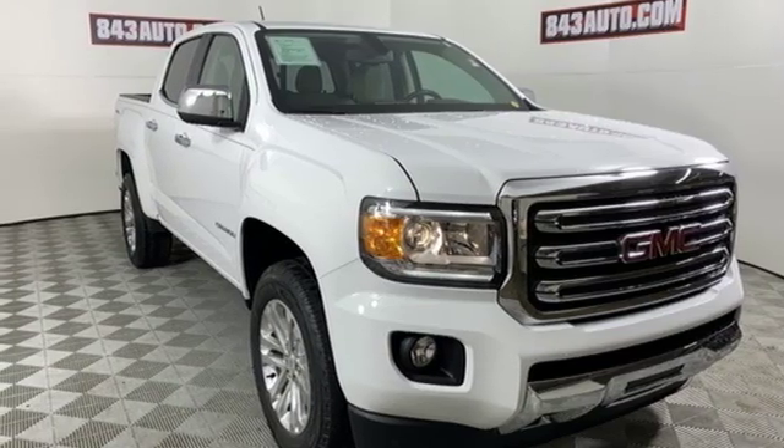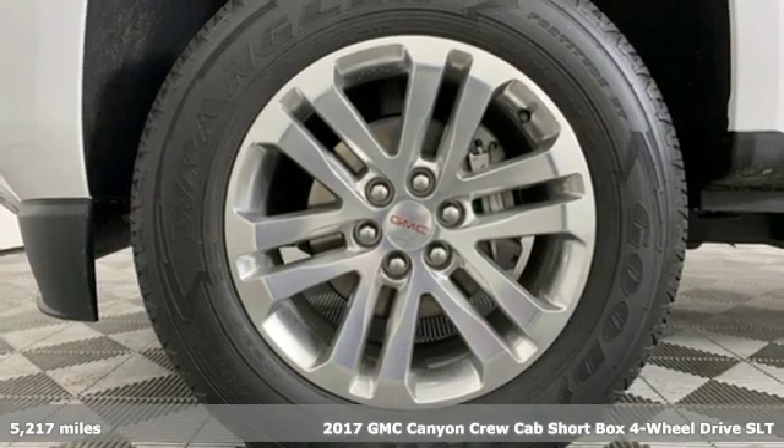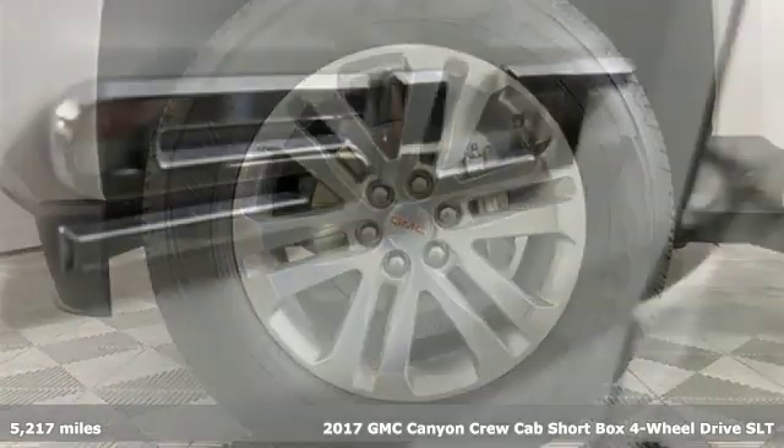Here's a 2017 GMC Canyon. Some call it a midsize truck. You'll call it a smart size truck.